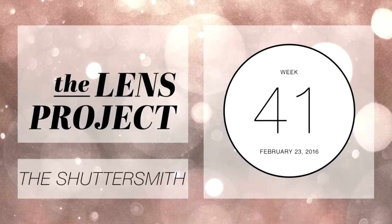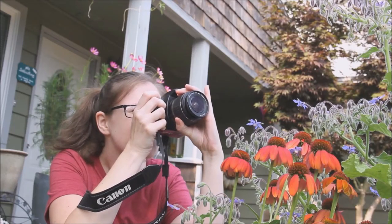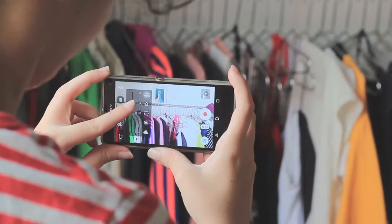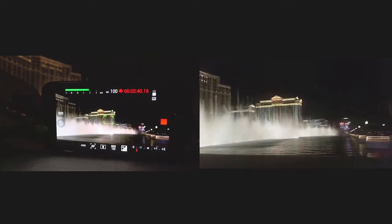Hello and welcome to week 41 of The Lens Project. The Lens Project is a weekly photography and cinematography challenge, and each week I will give you a prompt and then you have that week to go out and shoot a photo or take a video and interpret the theme however you like. Then the next week I give you another theme and it happens all over again. This is to encourage photographers and cinematographers to go out and create new stuff each week.